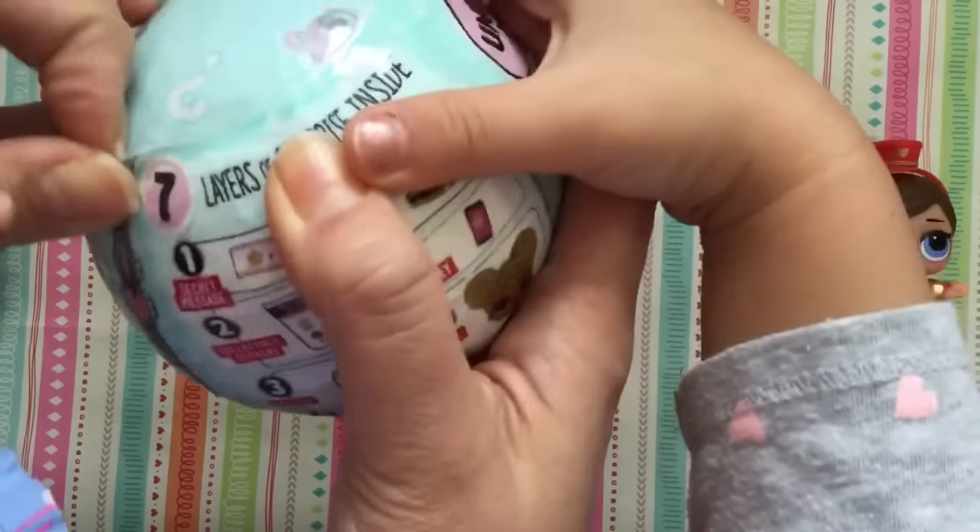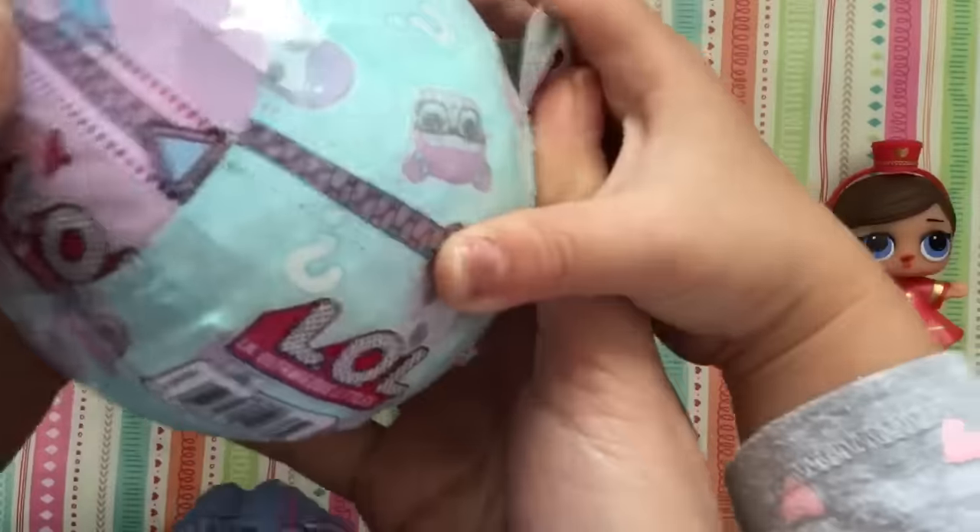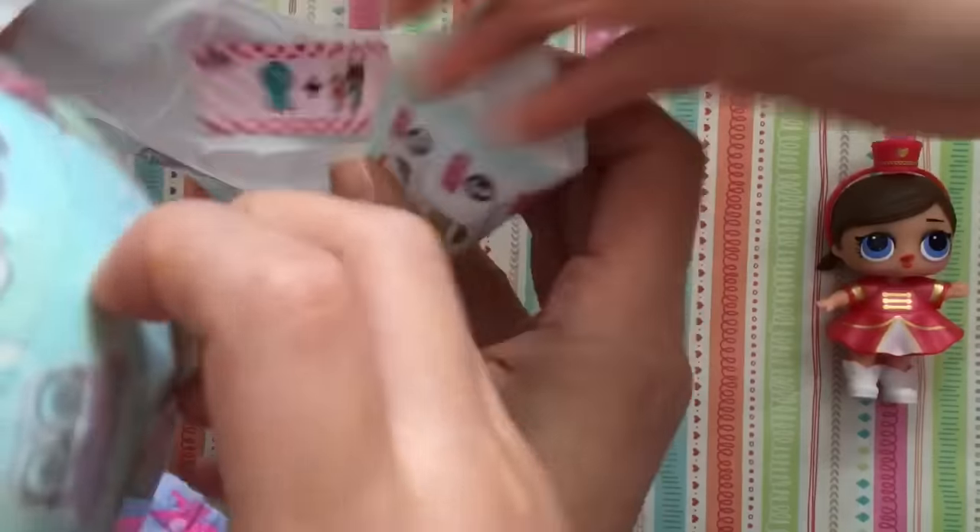So we know how to do it now. Let me just start it off a little bit so that you can pull it. Now we're gonna pull it open. And this is the first one where we get a clue. Do we get our clue?